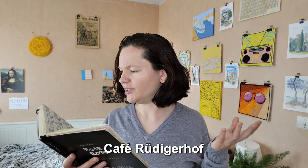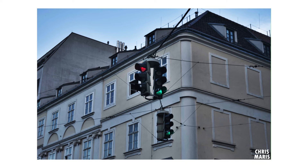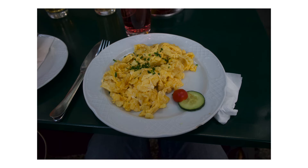And then we had dinner in a café called Rudigerhof. All right, so that was day six of my trip to Vienna, Austria, and I will see you next week for the video about day seven.